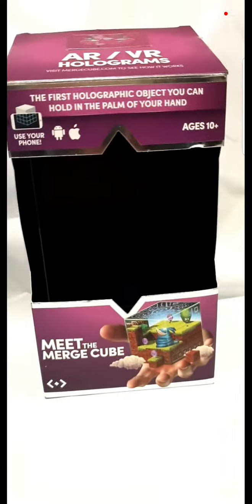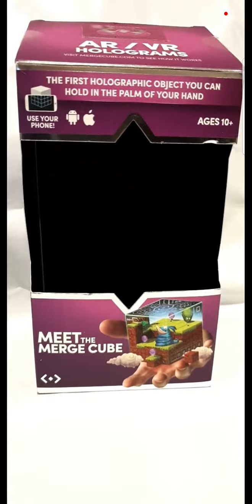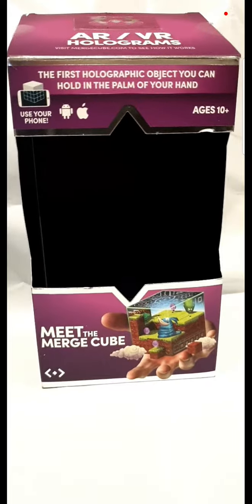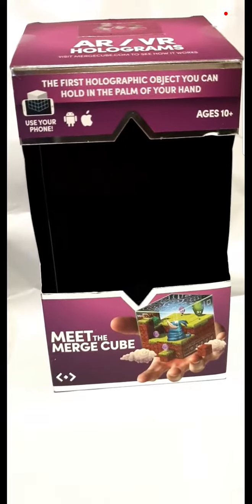It's a cube and you download a whole heap of free apps. There are ones that you can purchase but there's a whole lot of free ones, and it takes this block and turns it into anything.